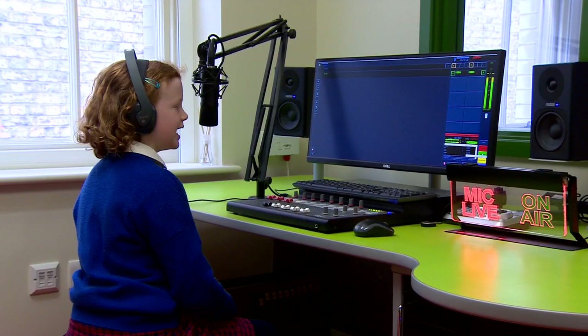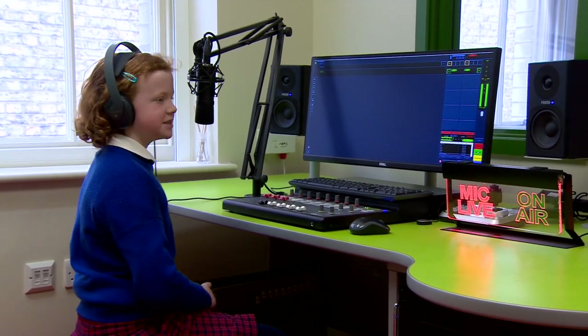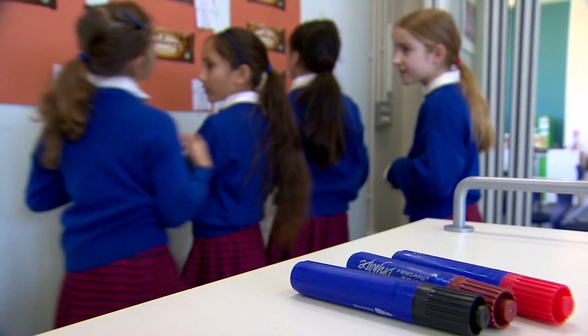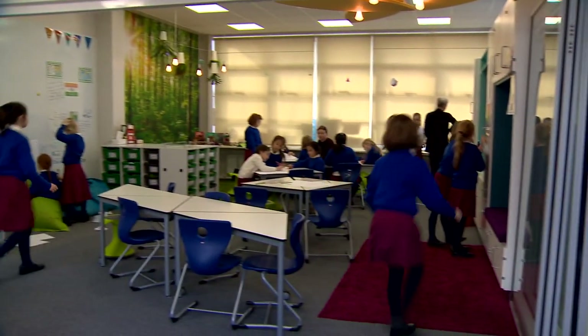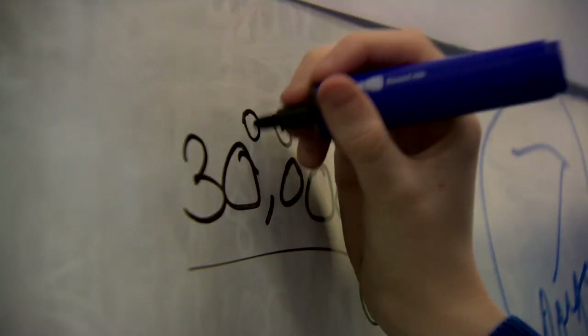Hi, I'm Charlotte and today I'm going to be asking two Year Four girls what they've been doing in their project. At Kensington Prep we've created powerful learning spaces, giving us some of the best facilities of any prep school in the country.